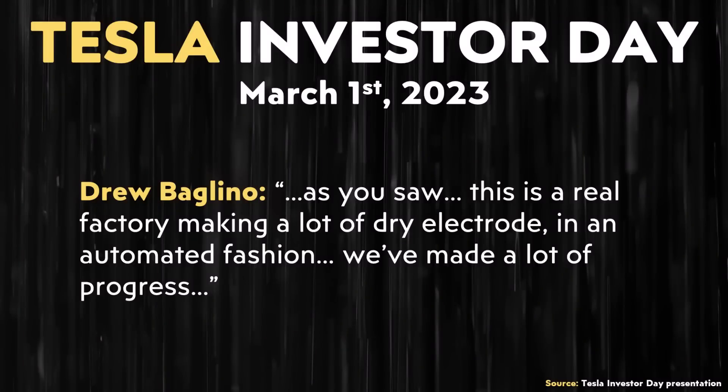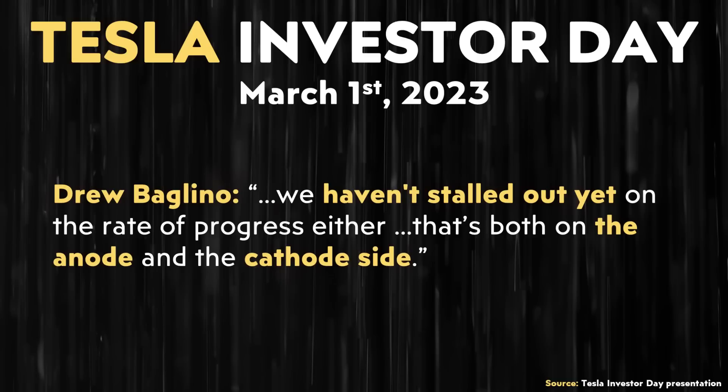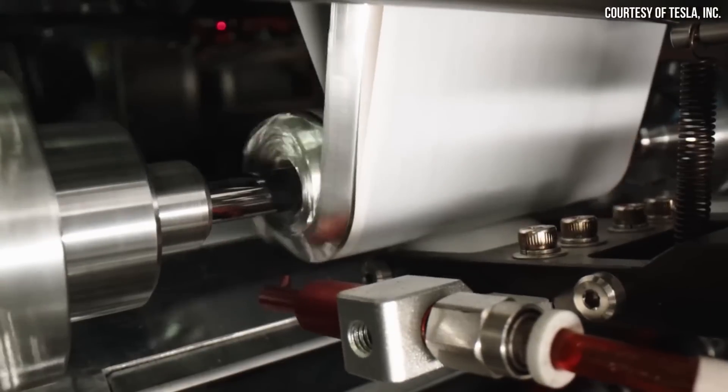At the end of Investor's Day during the Q&A, Drew Baglino said about the factory tour: "This is a real factory making a lot of dry electrode in an automated fashion. We've made a lot of progress. We have clear end goals every week making progress towards those end goals, whether it's speed of the tool, yield of that process, or the downstream process. We haven't stalled out yet on the rate of progress. That's both on the anode and the cathode side."